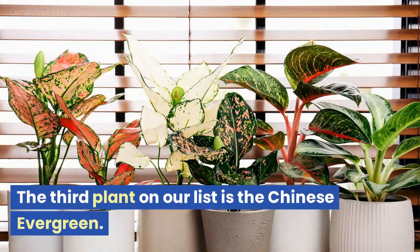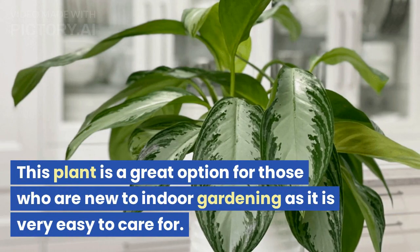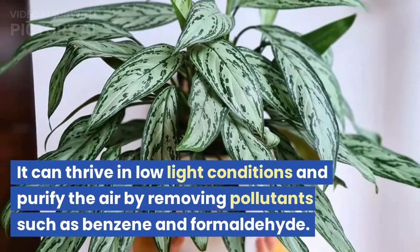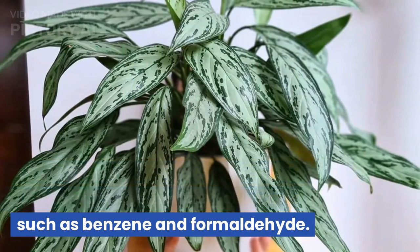The third plant on our list is the Chinese Evergreen. This plant is a great option for those who are new to indoor gardening as it is very easy to care for. It can thrive in low-light conditions and purify the air by removing pollutants such as benzene and formaldehyde.